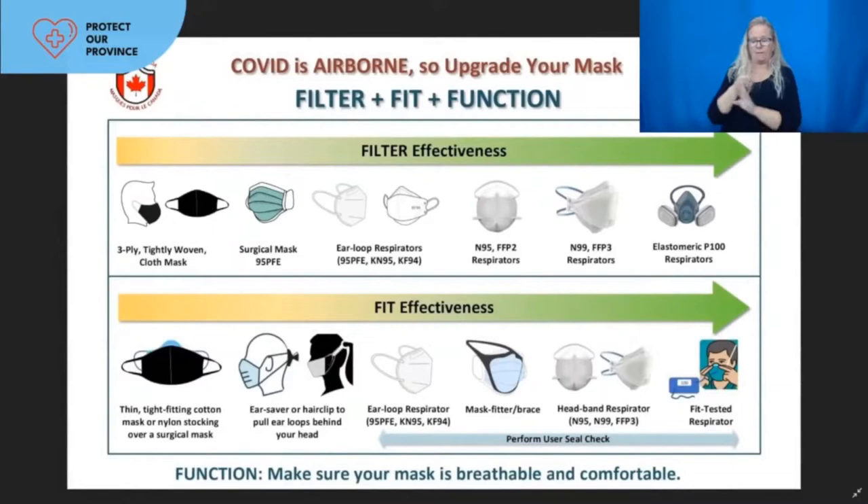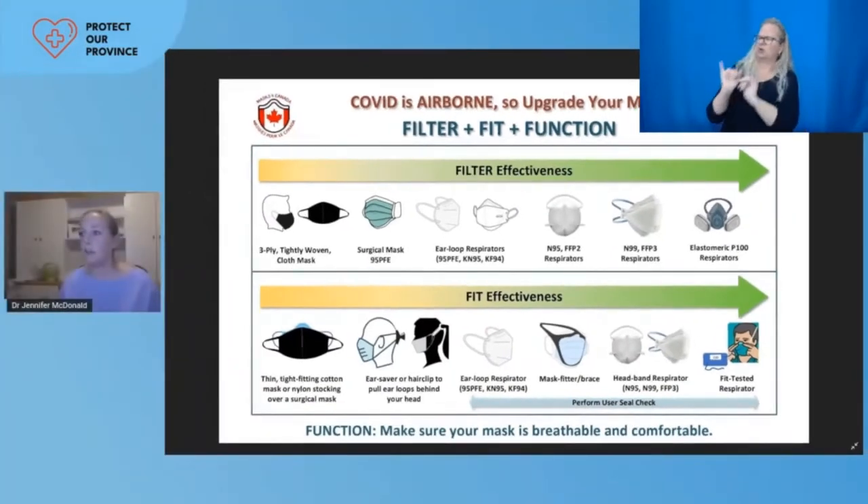The fit, filtration efficiency, and the function of your mask is very key to prevent inhalation of aerosols. We have a diagram that shows filters towards the right of the screen are going to be quite a bit more helpful, and the same with the fit of your mask. There are different tips and tricks to try and improve the fit, and then we can get fancier with a standardized respirator or even better equipment. We want the mask you choose to be breathable, comfortable, and affordable. It would be great if we had more universal access to fancier respirators within Canada.